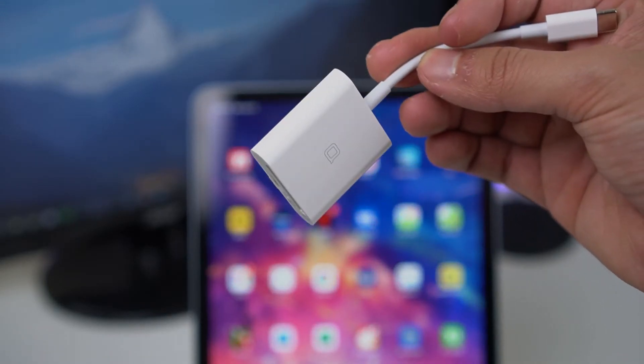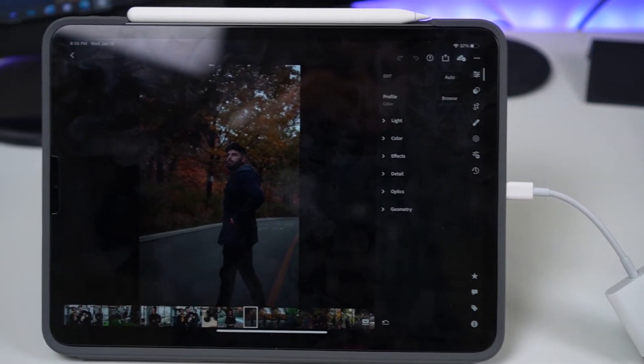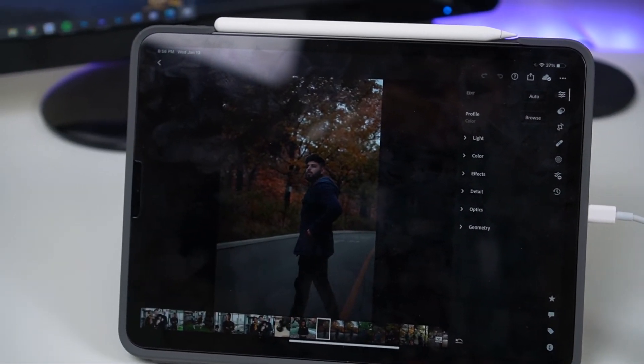Personally, I use an SD card reader with my iPad Pro, so having that ability on the iPad Air to transfer pictures quickly is amazing. It means I can edit photos on the go, and when I get to travel again it'll definitely be useful.